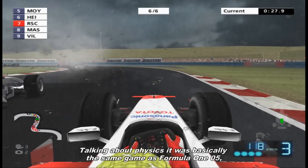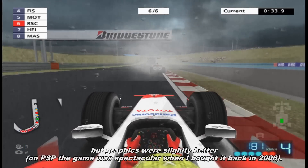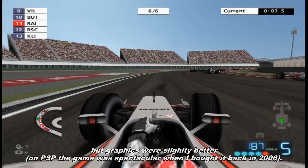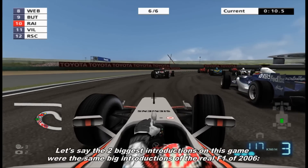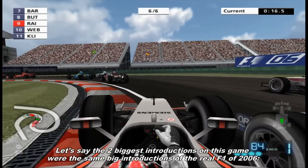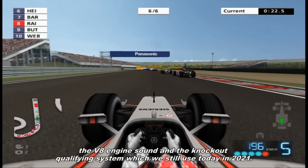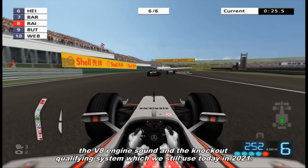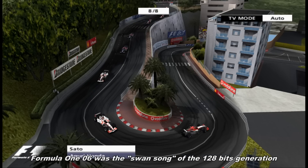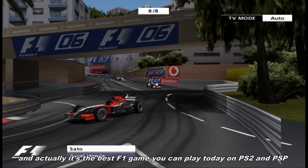Talking about physics, Formula 1 2006 was basically the same game as Formula 1 2005, but with slightly better graphics. On PlayStation Portable the game was spectacular. The two biggest introductions mirrored the real Formula 1 of 2006: the V8 engine sound and the knockout qualifying system, which we still use today in 2021. Formula 1 2006 was the swan song of the 128-bit generation, and actually it's the best Formula 1 game you can play today on PlayStation 2.